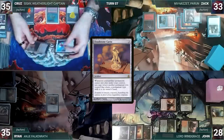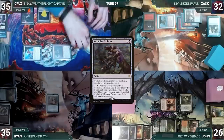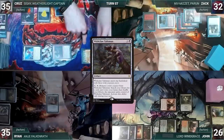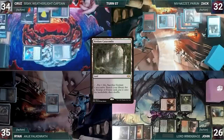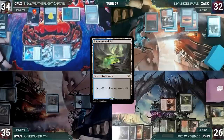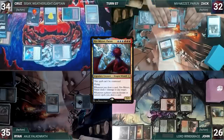Cruz draws and moves to combat, attacking John with Sisay and Zach with Dockside. They both take it. In his second main phase, Cruz activates Wishclaw, fetches a card into his hand, and generously gives Wishclaw back to the now-destitute Ryan. Cruz plays Bloodstained Catacombs, cracks it, pays a life, fetches Underground Sea, and passes. Zach draws, plays Otawara Soaring City as his land, casts his commander Niv-Mizzet Perun, and ships to John.